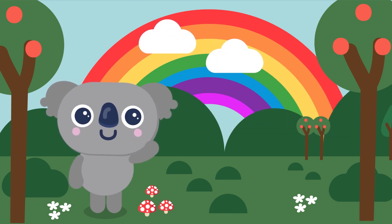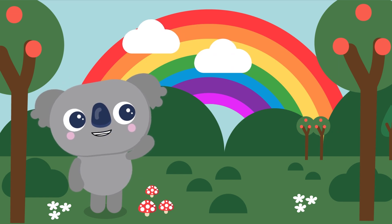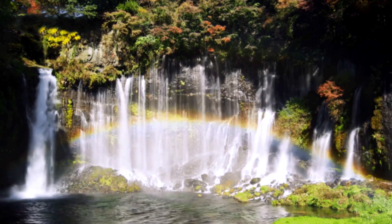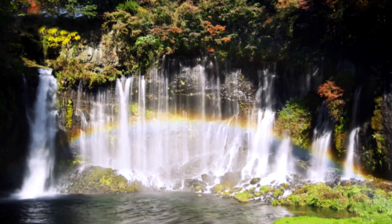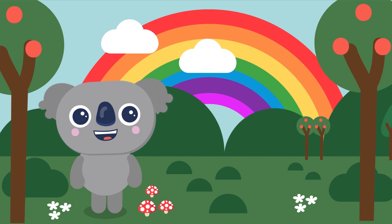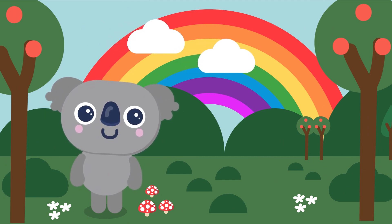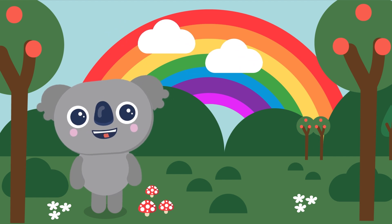And finally, did you know that rainbows can be seen not only after a rain shower, but also in other places, like in the midst of a waterfall or even from a garden hose? I hope you learned some interesting facts today. Thanks for watching and see you next time!